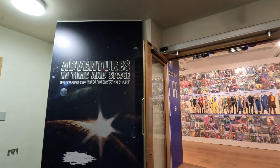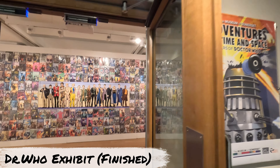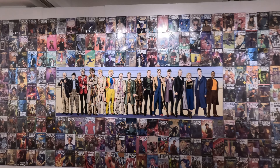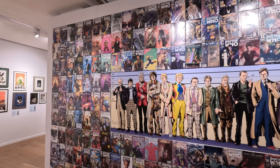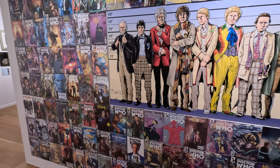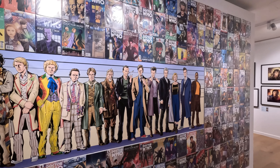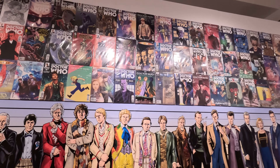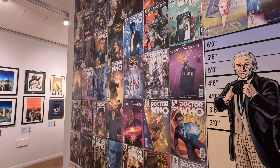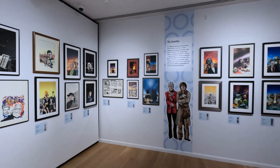The final room for us to explore in the museum was a pop-up exhibition of Doctor Who. Throughout the summer of 2024 the Museum of Somerset took its visitors on a journey through time with its Adventures in Time and Space — 60 years of Doctor Who art. The exhibition is the largest collection of original and digital Doctor Who art to ever be shown in just one location. I was quite amazed at the wall of comics and all of the memorabilia. It's great for those with an interest in the series.